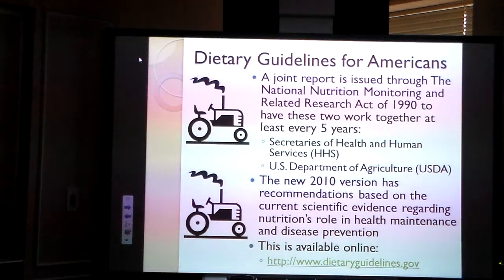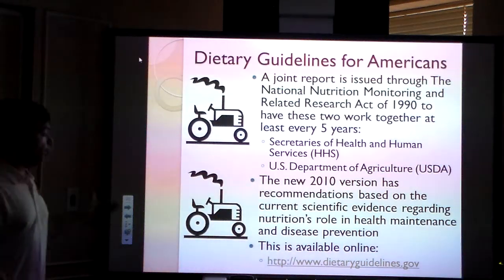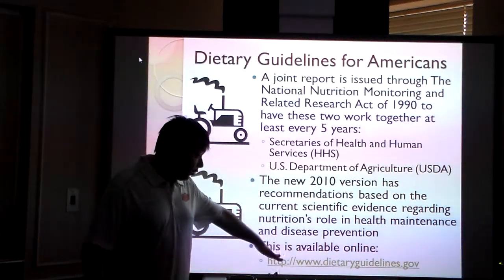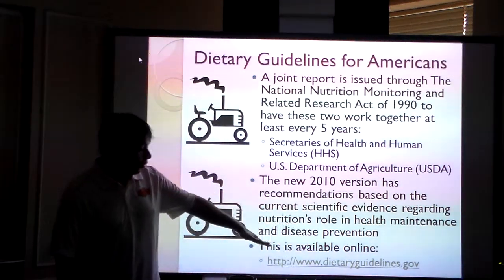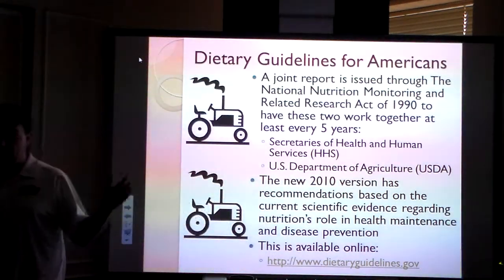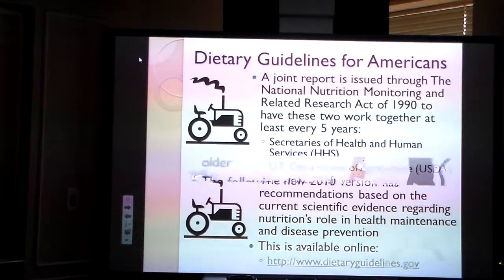Dietary guidelines came in 2010. I'm not going to open up a link here, but this basically took research and scientific evidence on how you maintain health and avoid disease. It's available online and it's worth a look, especially if you're in an early learning center. If you're in a school district and you're a teacher, this won't pertain to you directly because the district will handle it. But this is the most current version based on what you should be doing for maintenance and disease prevention.